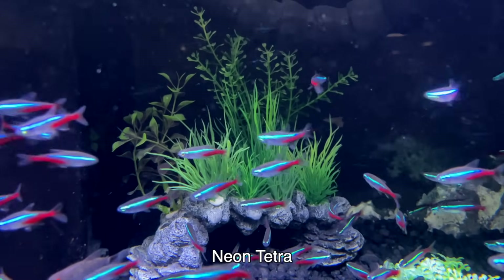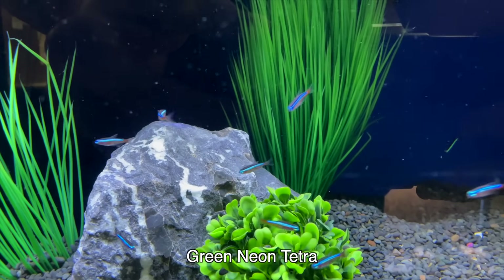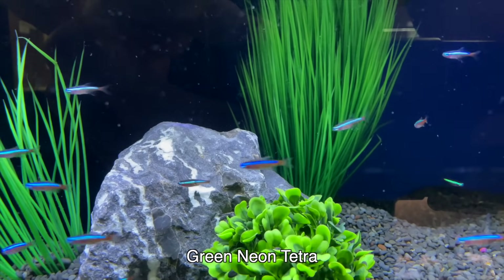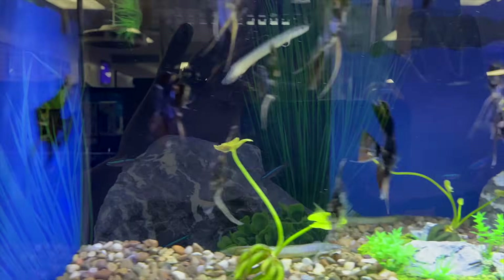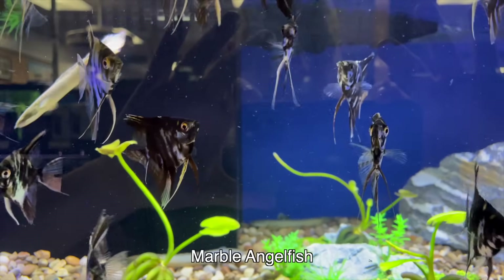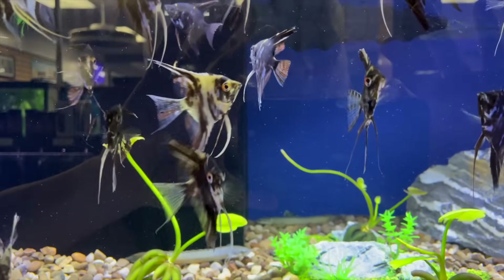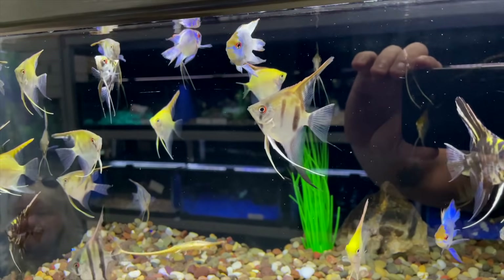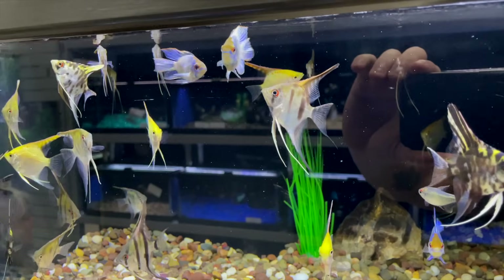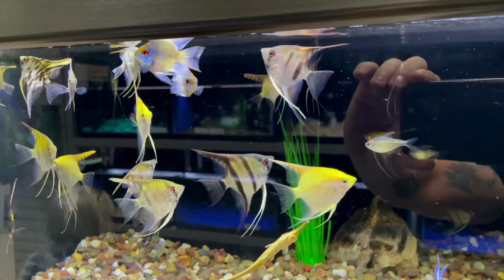Then of course you've got the neon tetra, which is always a staple in the aquarium hobby. But then you also have the green neon. I know Joanna likes the green neon a little bit more — I actually prefer the standard neon; I think the colors are a little bit nicer. They had all kinds of angelfish here — just a really nice selection. You've got the marbles; I had a long fin marble that I absolutely loved. Here you've got more of the standard, and what appears to be a gold head angelfish as well.